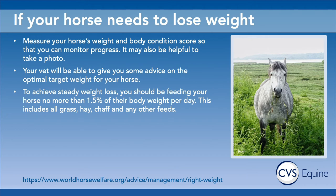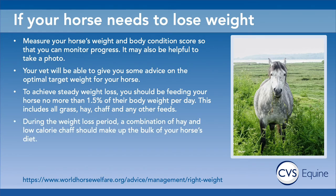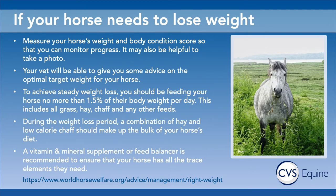From a feeding point of view, 1.5% of their body weight per day is a really good starting point. This 1.5% includes their grass, their hay, their chaff and any other feeds they're getting. During the weight loss period you can use a combination of hay and low calorie chaff to make up the bulk of the diet. It is still really important to give a vitamin and mineral supplement or a feed balancer to make sure they have all the trace elements they need. You can get some really good low calorie feed balancers without overfeeding on anything.